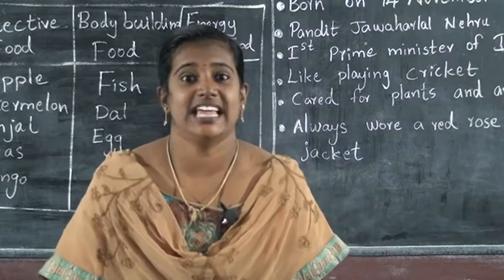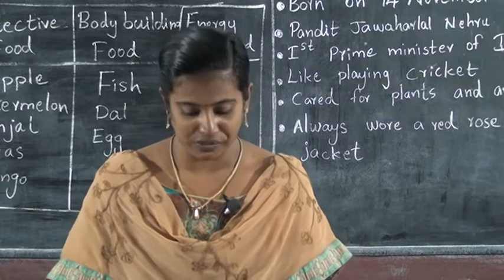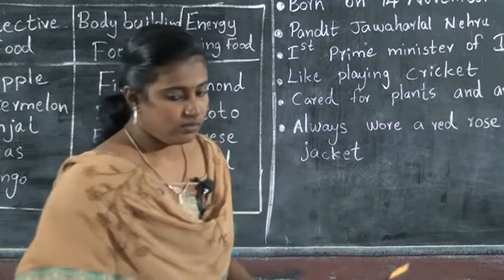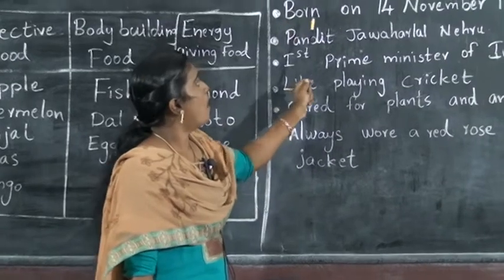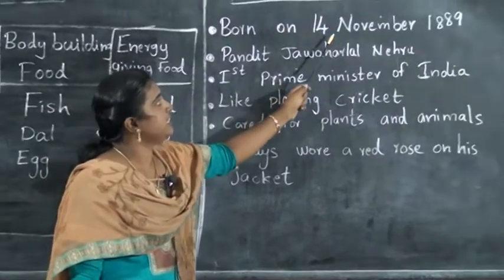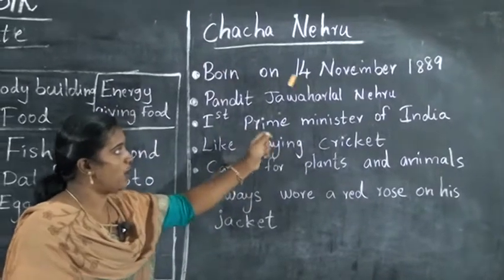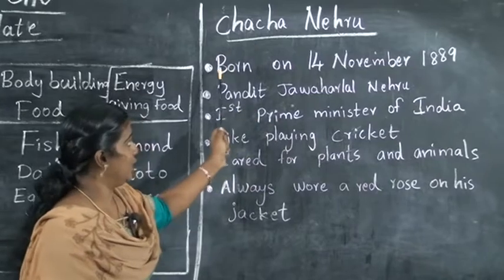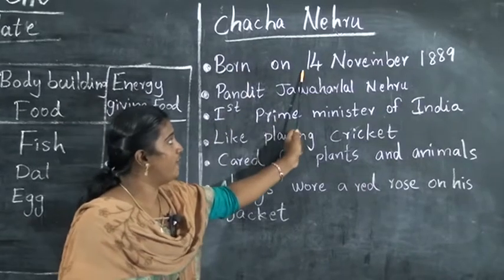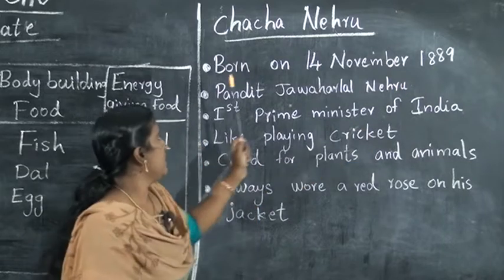Jawaharlal Nehru. In that day — Children's Day. Chacha Nehru was born on 14th November 1889. 14th November 1889 — Chacha Nehru was born. The date is 14th November 1889.